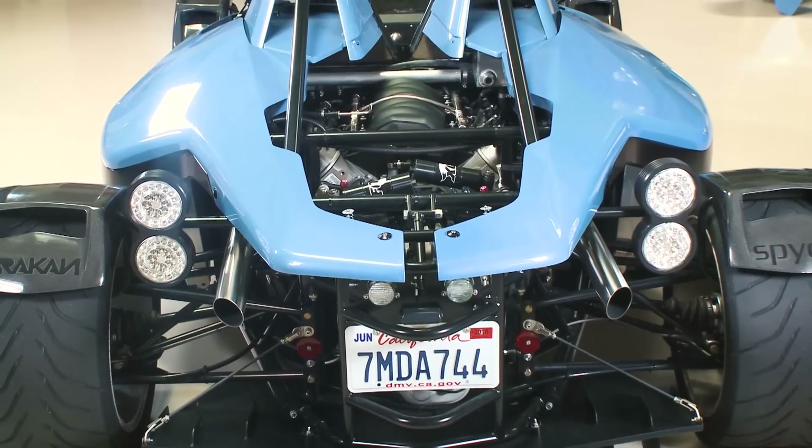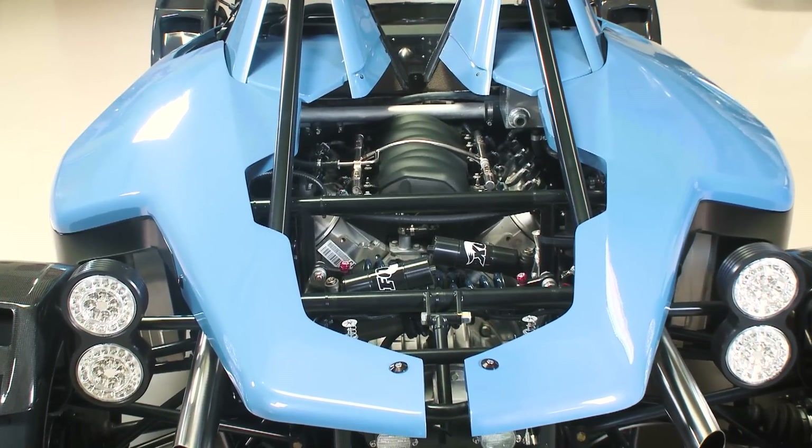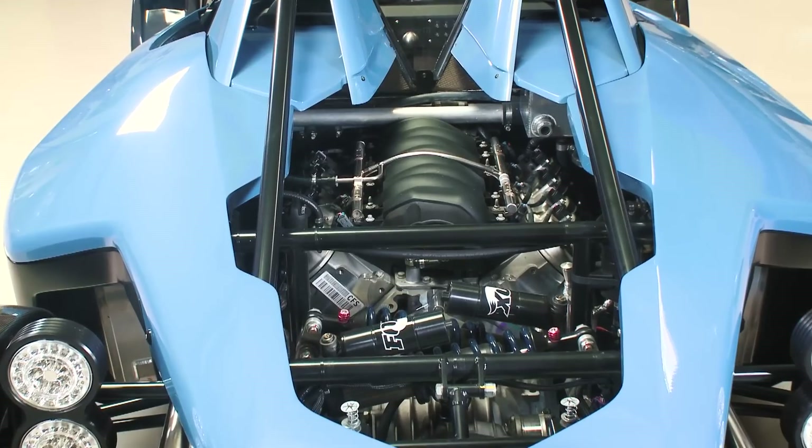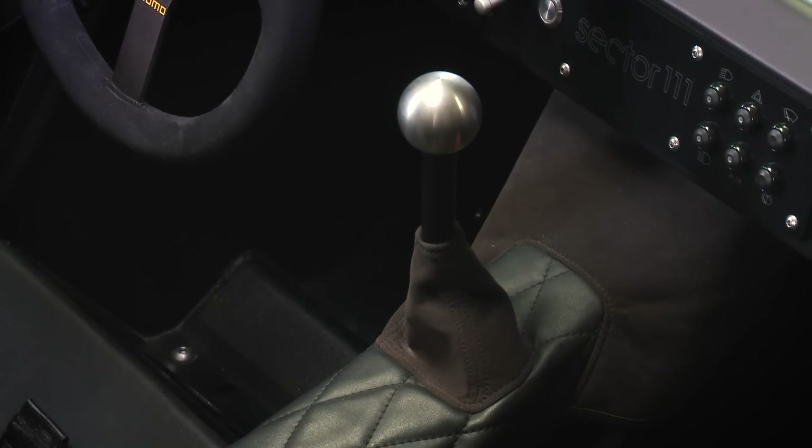And this is emission compliant — it's a totally stock motor. It is. It's the General Motors LS3 E-Rod. So it comes with the factory cats; we use their engine controller, so it'll meet emissions in all 50 states. Very good. And manual gearbox? Manual gearbox — we're using basically a Porsche 911 Getrag 96 gearbox, six-speed.